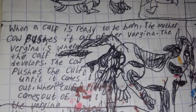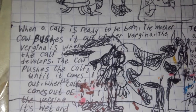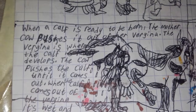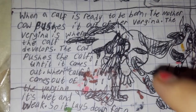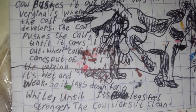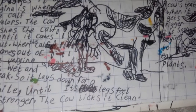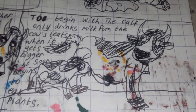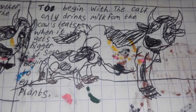When a calf is ready to be born, the mother cow pushes it out of her vagina — that's where the calf develops. The cow pushes the calf until it comes out. When the calf comes out it's wet and weak, so it lays down for a while until its legs feel stronger. Then the calf is licked clean. To begin with, the calf only drinks milk from the cow's teats; when it gets bigger it soon begins to eat plants.